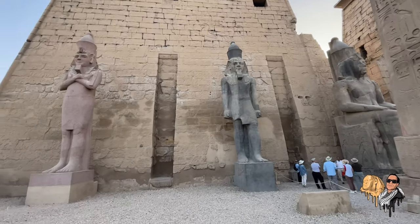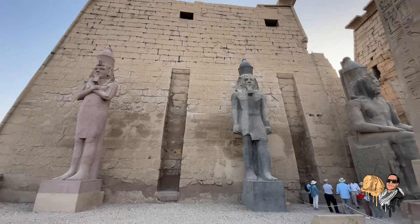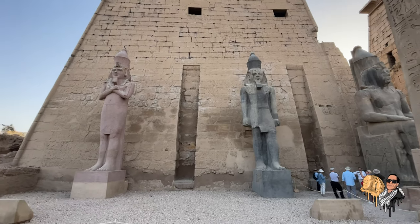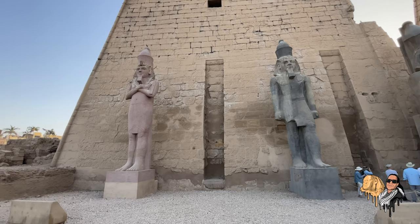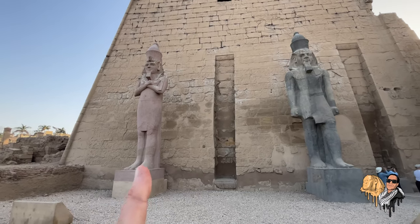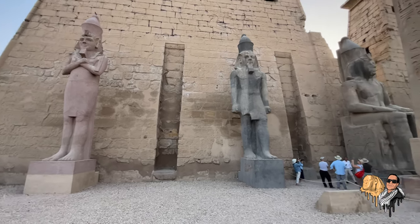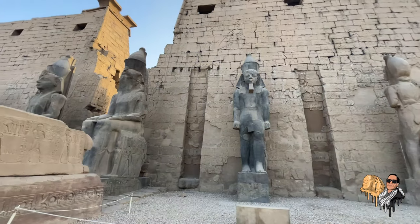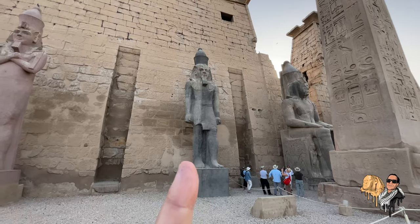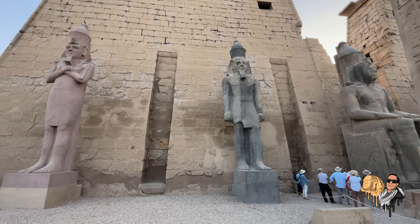All right guys, here we are. I'm now standing in front of the eastern pylon of the Luxor temple. Take a look at these standing colossi — things are not what they seem. I have a theory that this statue doesn't belong and I'm going to show you evidence for that today. If you take a look at all the standing colossi in front of the pylon, you'll notice they're similar to this one here, which is the standing colossi with his left foot forward.